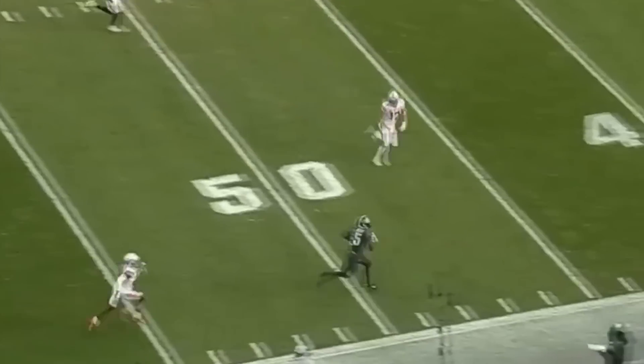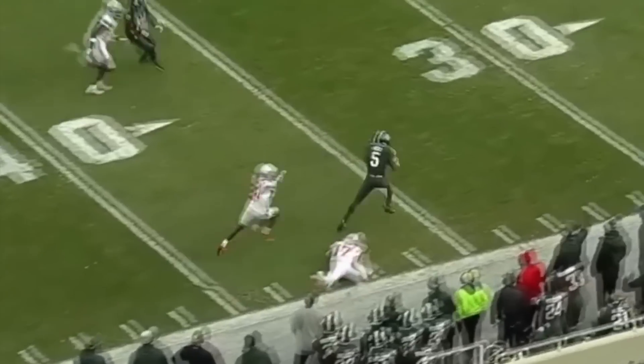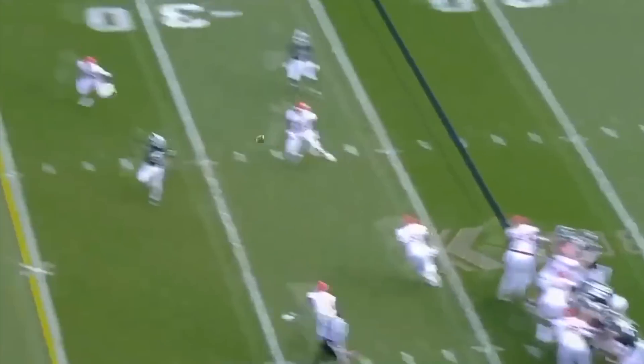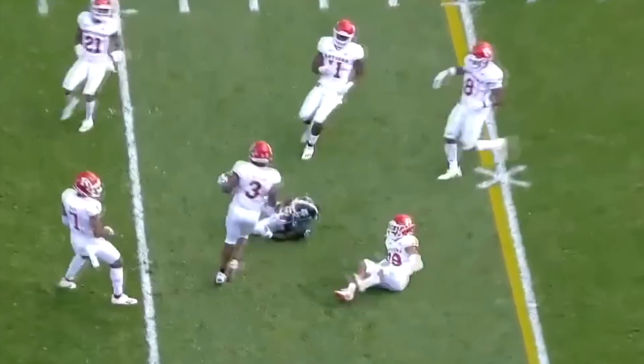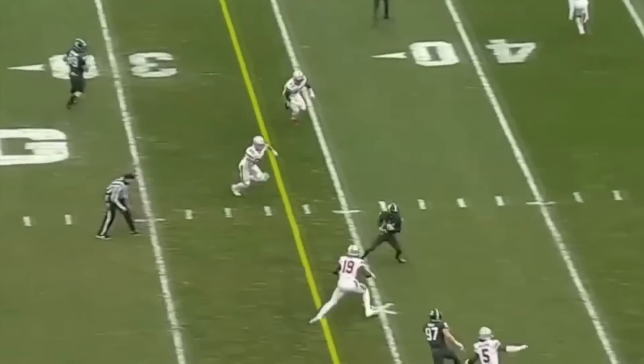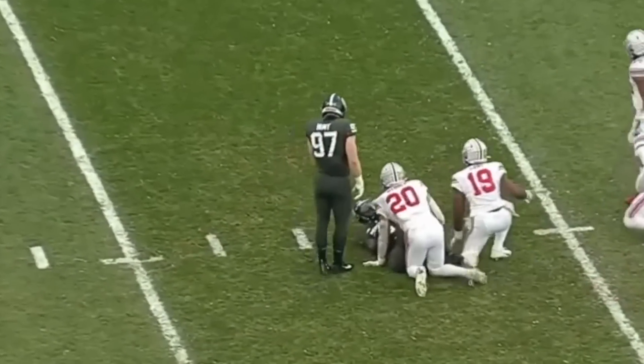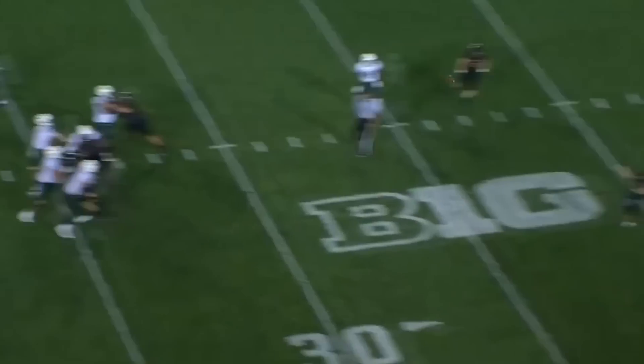Peyton Thorne floats one down the sideline to Jayden Reed, stays in bounds. Rocky Lombardi cocks and fires, complete — spinning away is Reed. Thorne right over the middle, he's got Jayden Reed again. Jayden Reed — 59 yards and a touchdown pass.